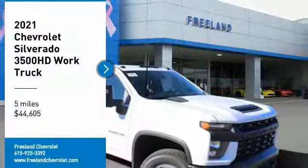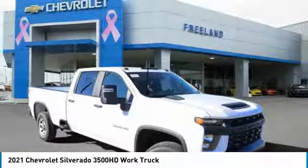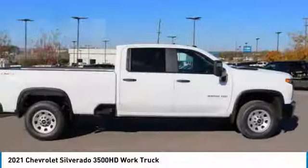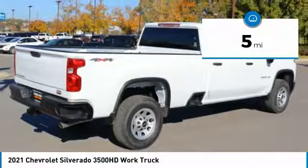Stop by and take a look at this 2021 Silverado 3500 HD. Pros: everything. Cons: nothing. And it's priced below $45,000. This vehicle has less than 100 miles.